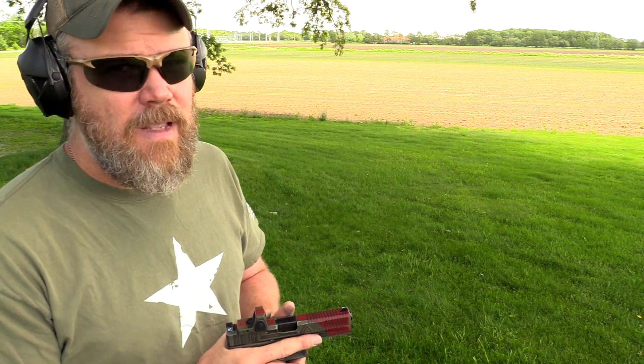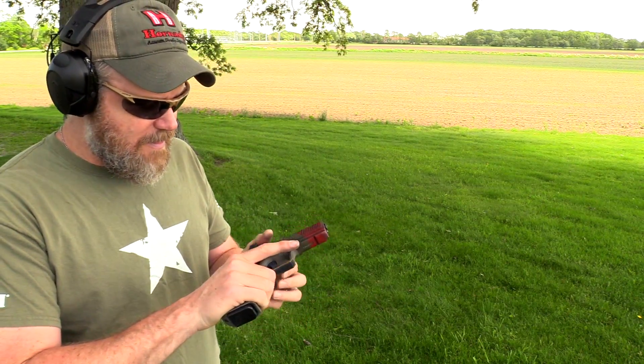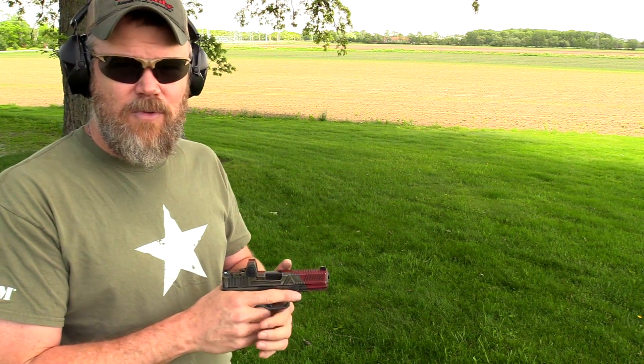Generally speaking, I don't like stipple jobs — they look bad when poorly done and feel like 60-grit sandpaper against your skin on a concealed carry gun. But this stipple job is nice and subtle. It gives good traction, I really like that shelf for my thumb, and it feels really good in my hand. It gives me a positive grip but won't feel like sandpaper against my side. This is one of the few stipple jobs I actually like.